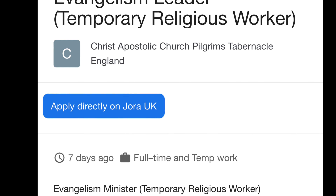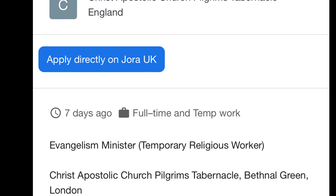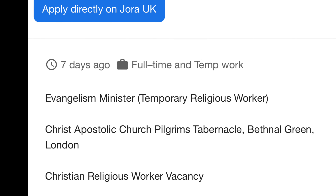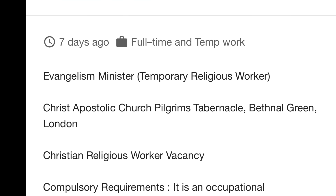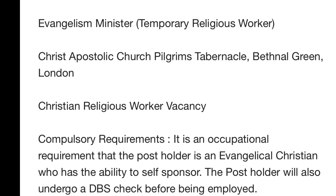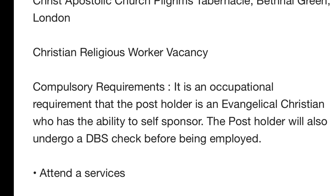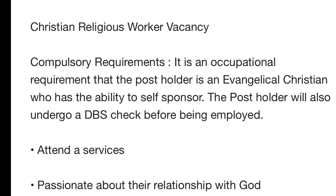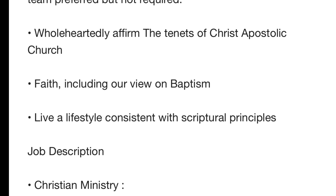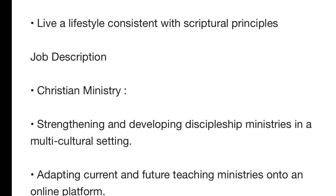The first role is an Evangelism Leader at Christ Apostolic Church — a temporary religious worker position located in London. The compulsory requirements state it is an occupational requirement that the post holder is an evangelical Christian, with the ability to self-sponsor. The post holder will also undergo a DBS check — a criminal background check — and must be passionate about their relationship with God.